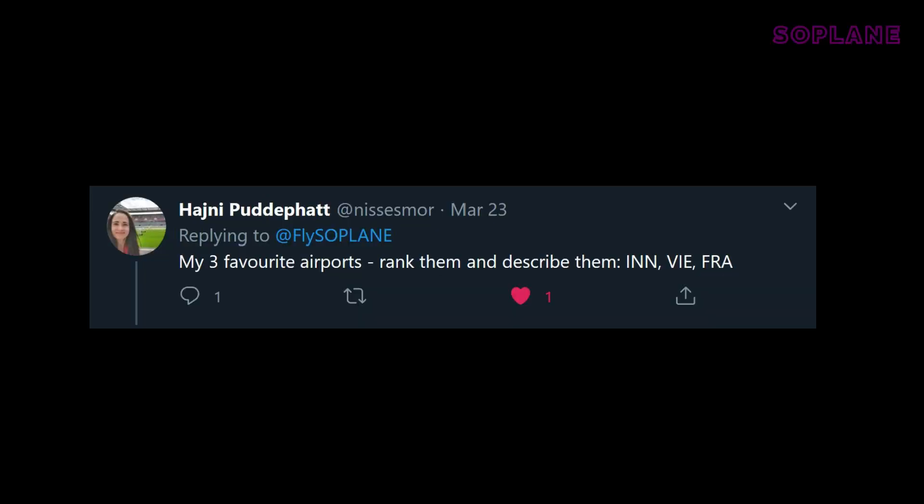Innsbruck, Vienna, and Frankfurt — rank them and describe them. Thank you, Heini. Number one: definitely Innsbruck for the views alone, and because it's where I grew up. I remember being in the schoolyard during lunch break looking up at all the planes going overhead. Number two: Vienna, because I like my schnitzel and going to Vienna means I will get a good schnitzel. Number three: I'm sorry, Frankfurt. As much as I like Frankfurt — and I really do — the security is horrendous, there are long winding corridors, rude people everywhere, and the Lufthansa lounge has bars across the windows which is really bad for plane watching.